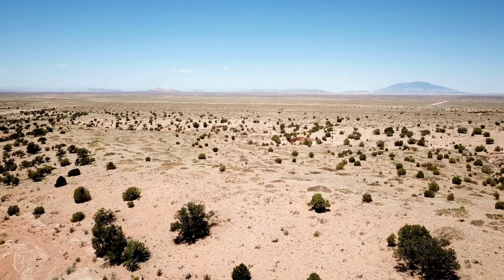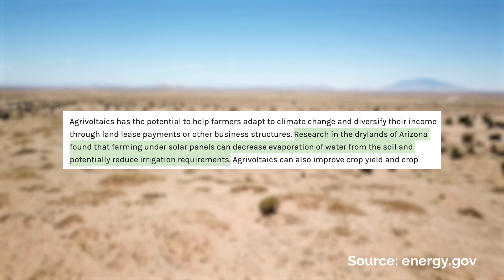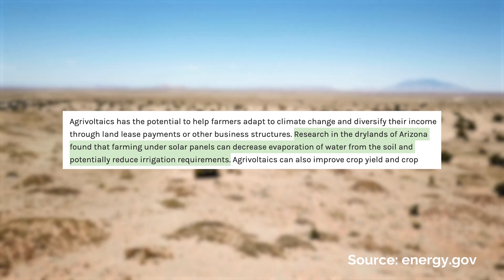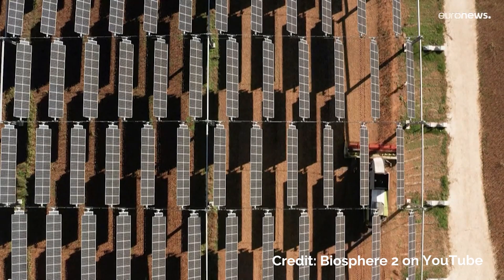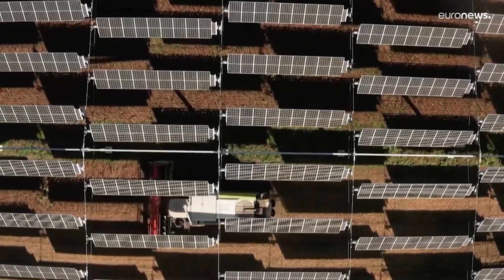Research by energy.gov shows that farming underneath solar panels in the dry lands of Arizona has decreased water evaporation from soil by as much as 33 percent, significantly reducing irrigation requirements. Even crops requiring high levels of sun can still grow beneath certain solar panel arrangements. Research suggests that stilt-mounted agrivoltaic arrays can even have a positive effect on sun-loving crops like corn, tomatoes, cucumbers, and so many more. This is exciting news as Pivot is embarking on a pilot of growing crops alongside a community solar garden here in our home state of Colorado.